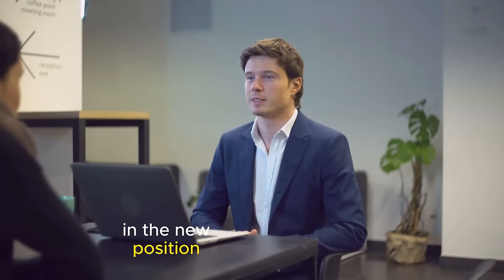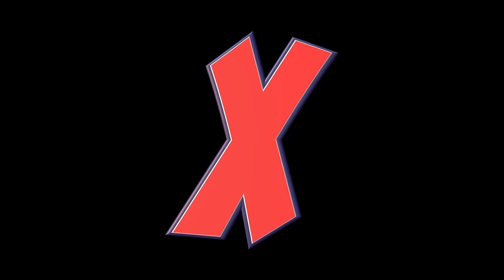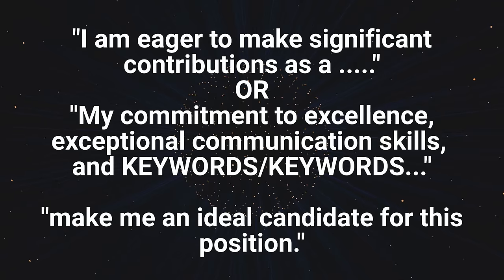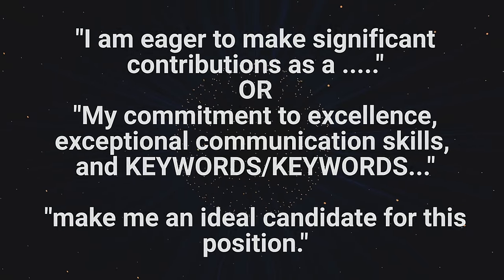In case this paragraph exceeds five to six lines talking about your skills and experiences, mention your achievements in a new brief paragraph. And finally, finish off the intro summary by telling them what you plan to do or how you plan to start off in the new position. Please avoid sentences like 'if provided with an opportunity.' Instead, use statements like 'I am eager to make significant contributions as a...' or 'My commitment to excellence, exceptional communication skills' — and continue with keywords — 'make me an ideal candidate for this position.'